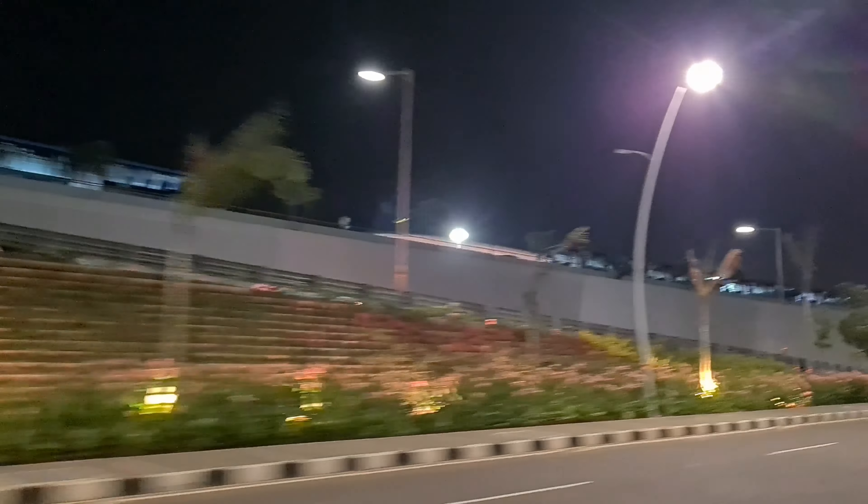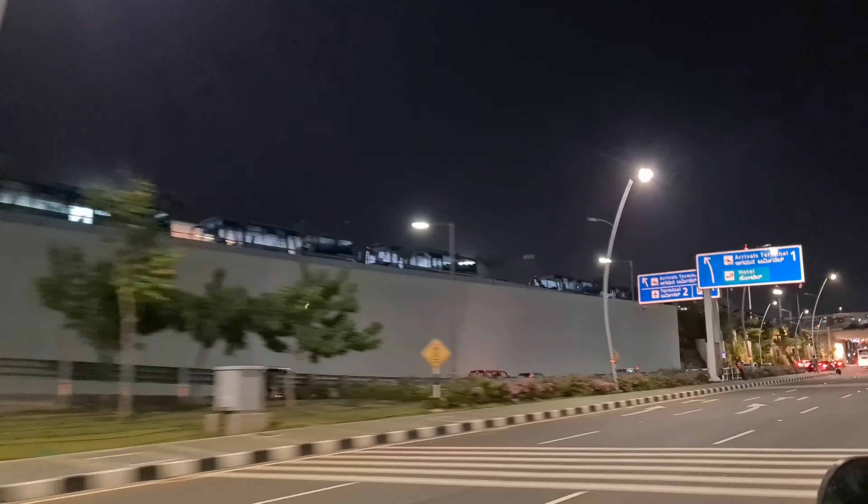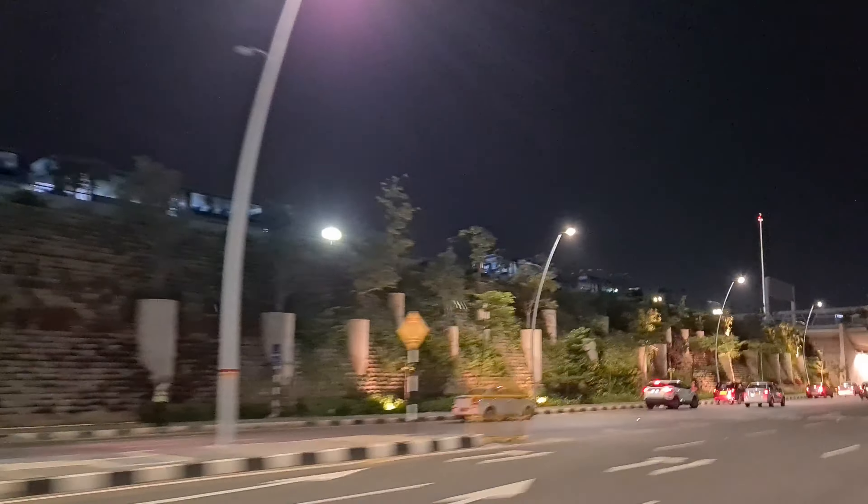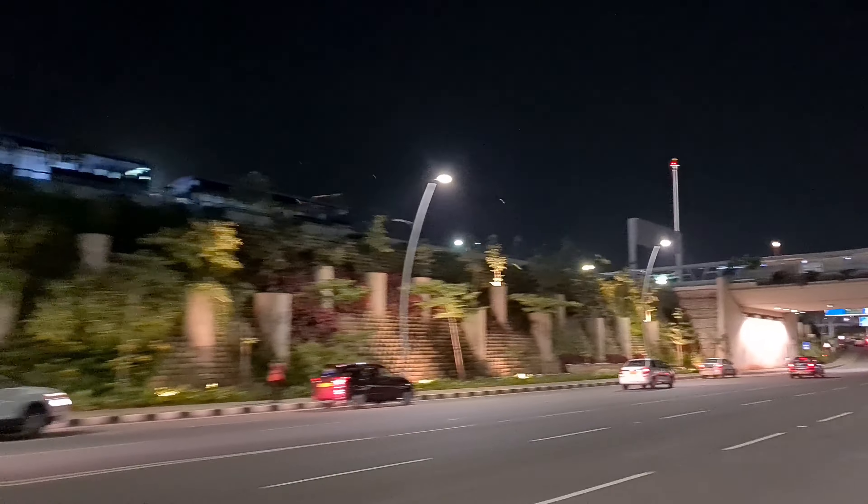This drive is amazing. Even if you don't have to travel, you can just come here and have a nice drive and get back. The roads are very wide — it's a newly designed road here.